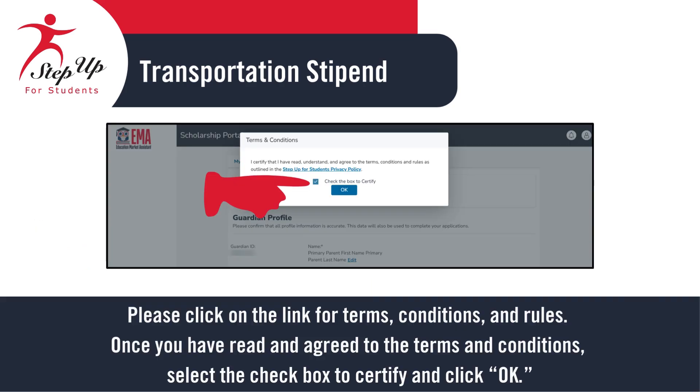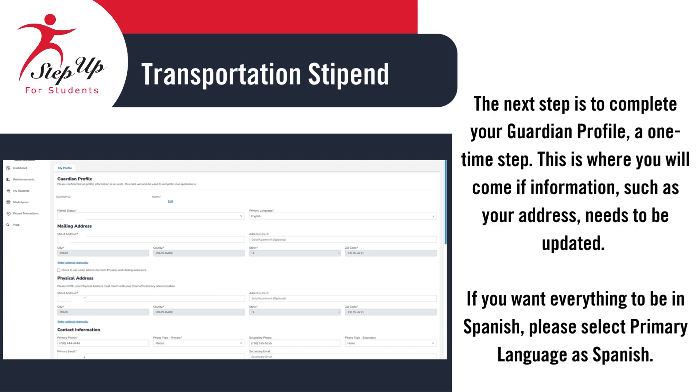Click the link to review the terms, conditions, and rules. After reading through them, check the box to confirm that you agree, then click OK to continue. Before proceeding, please complete your guardian profile, which is a one-time requirement. This is the place to update your information, like your address. If you prefer everything to be in Spanish, choose Spanish as your primary language. Provide your contact information. If you want to authorize someone else to call on your behalf, select Add a Caller and Add an Authorized Caller.